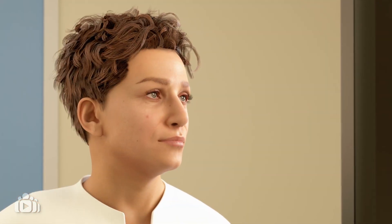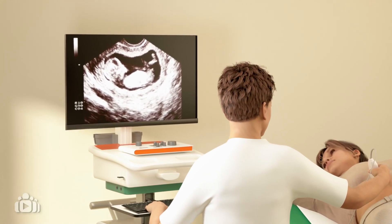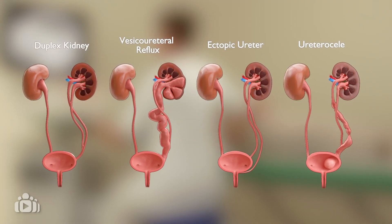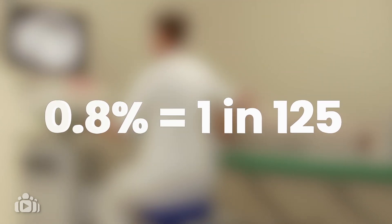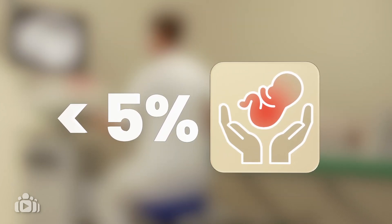Urinary tract differences may be found during routine ultrasounds or after a baby is born. In this video, we discuss ureteral duplication or duplex kidney, which affects around 0.8% of children. Less than 5% of patients will have malformations that require treatment.